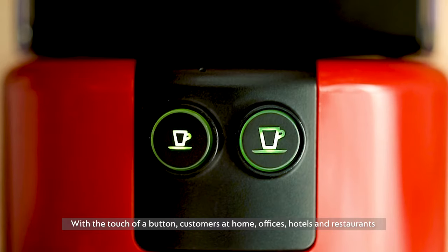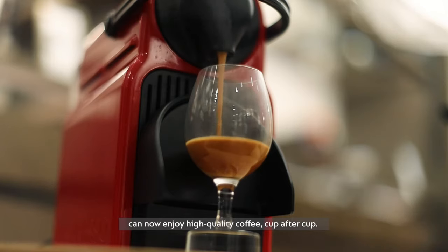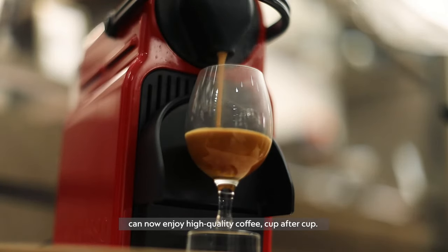With a touch of a button, customers at home, offices, hotels and restaurants can now enjoy high quality coffee cup after cup.